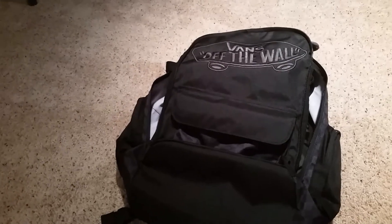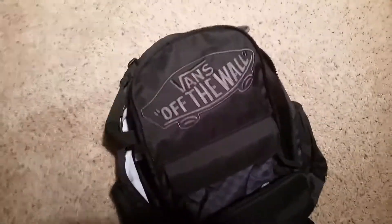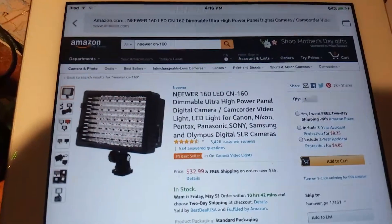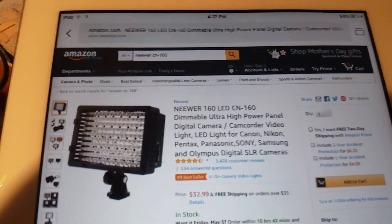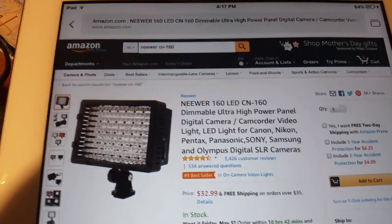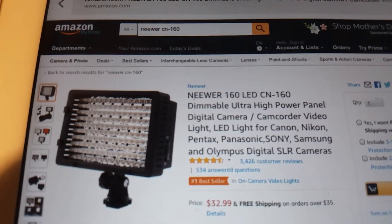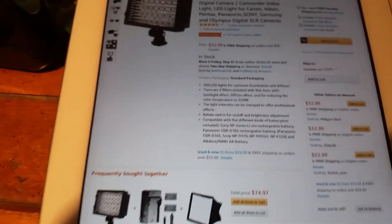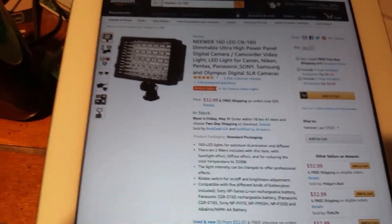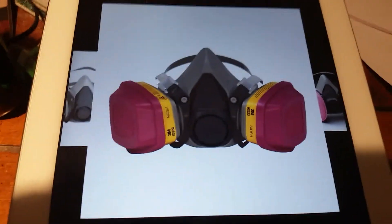I have two other items that I ordered at the same time, but the backpack got here first. One item should be here today or tomorrow — Amazon is great. That one is camera lights, and I'm waiting for it to arrive in the next couple of days.